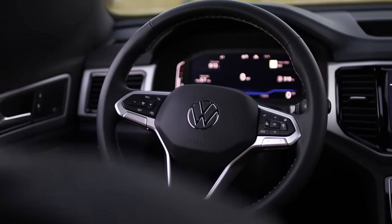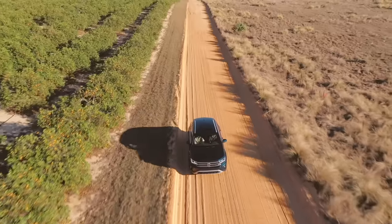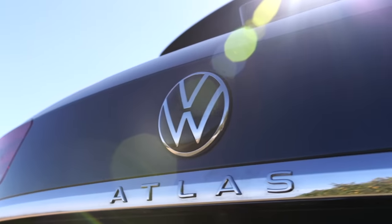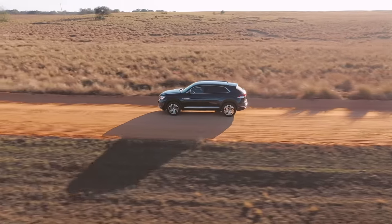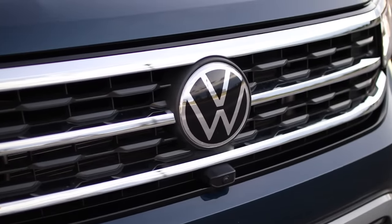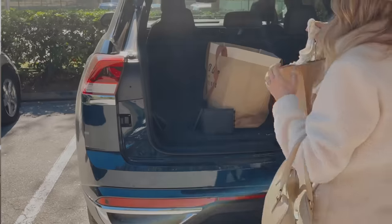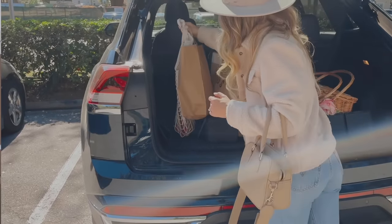I'm super excited and thankful to be partnering with Volkswagen for this video. We have been driving around their stunning Volkswagen Atlas Cross Sport and it truly is a work of art. It's an SUV with dramatic coupe-like design and outstanding interior space, as well as advanced connectivity. It's assembled in Chattanooga, Tennessee at Volkswagen's state-of-the-art plant, which is only a few states above us — really cool.